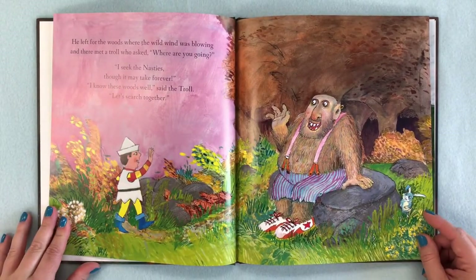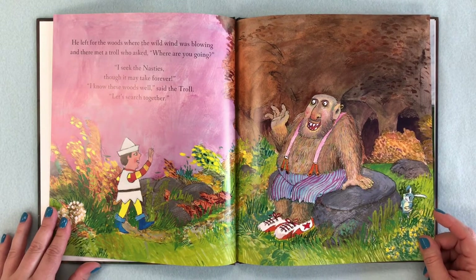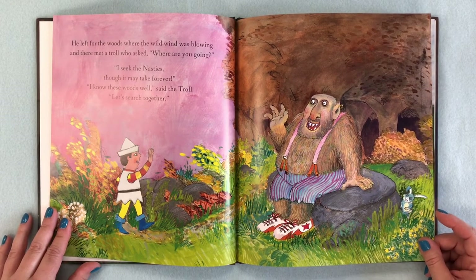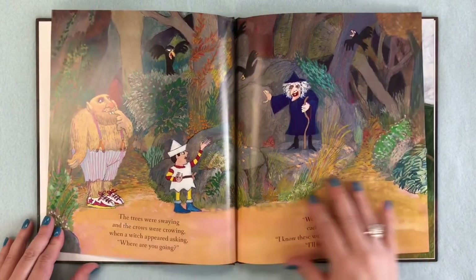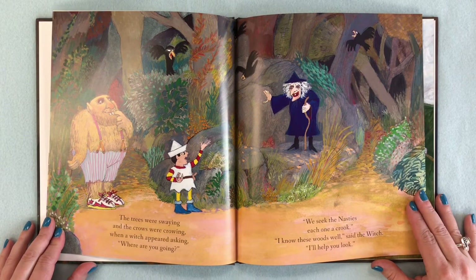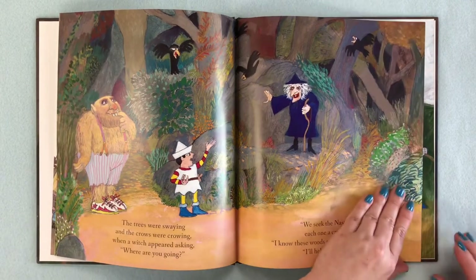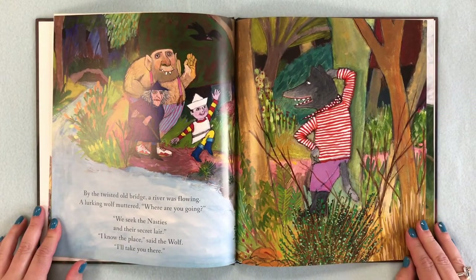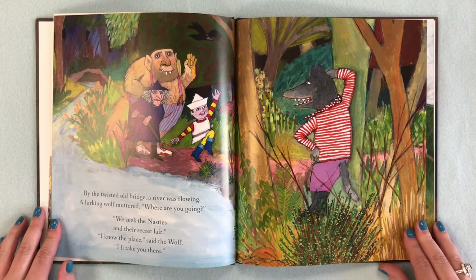He left for the woods where the wild wind was blowing, and there met a troll who asked where he was going. He met a witch who appeared asking the same thing, and they searched together. By the twisted old bridge a wolf muttered, 'Where are you going?' and offered to take them to the Nasties' secret lair.